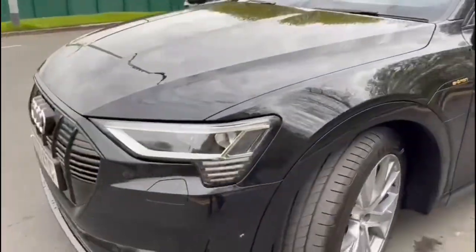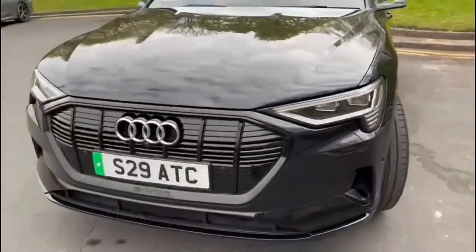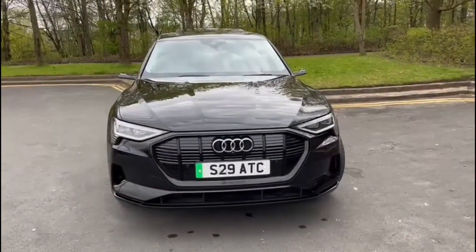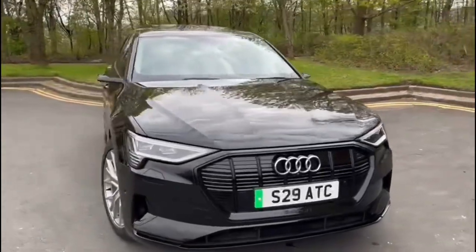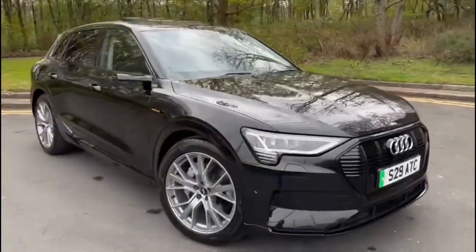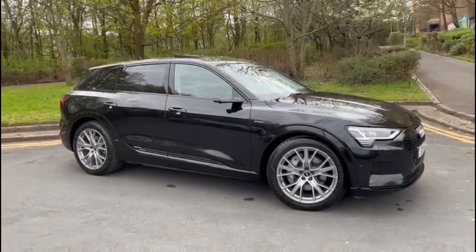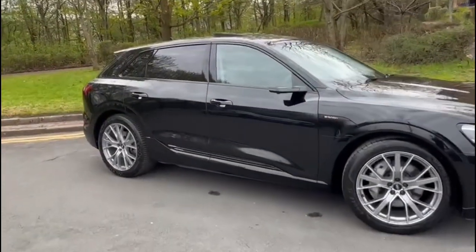Charging cables in this car are all stored under the bonnet in a compartment, so nothing to do in the boot area — it's all handled through the electric battery. It's absolutely gorgeous. Now to the inside.